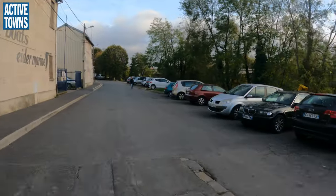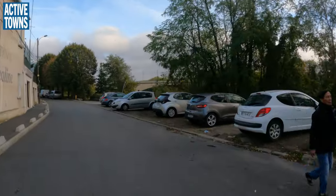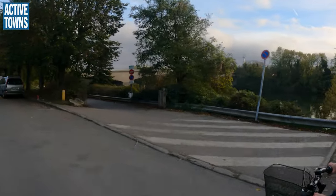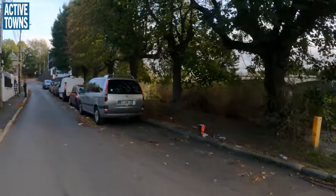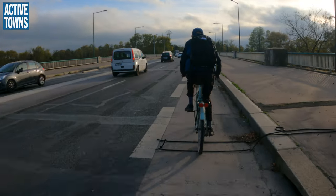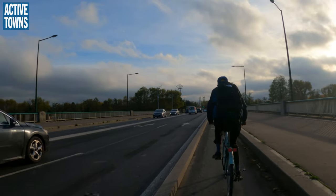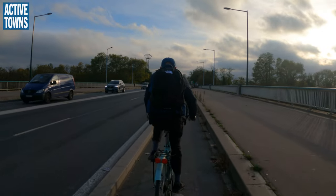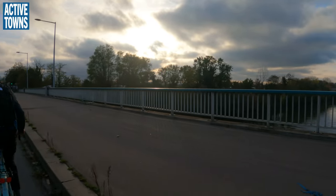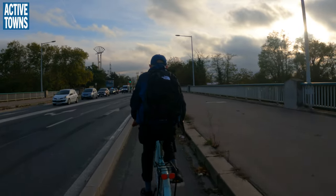I saw some people queued up here to go that direction — that's the direction to the Canal Saint-Denis and eventually to Paris along that route. Now we actually do have a protected bike lane over the bridge over the Seine. There's the Seine. Very much appreciated.